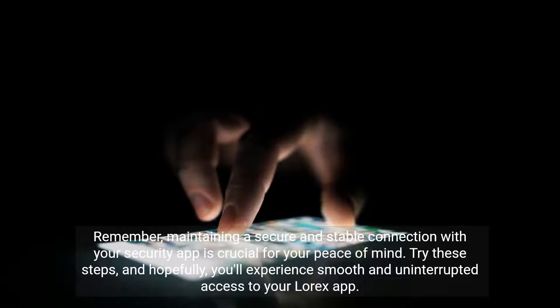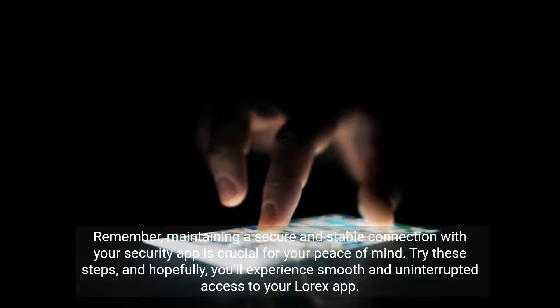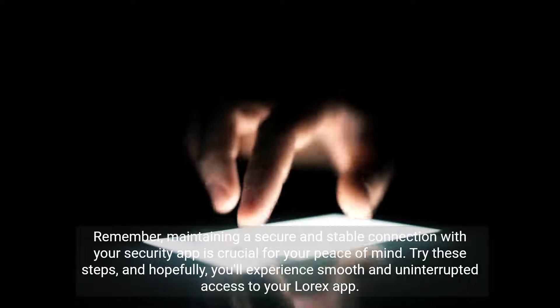Remember, maintaining a secure and stable connection with your security app is crucial for your peace of mind. Try these steps, and hopefully you'll experience smooth and uninterrupted access to your LoRx app.